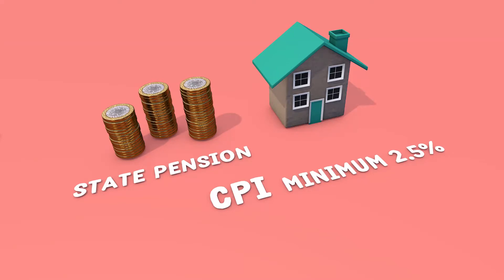The new state pension has a triple lock guarantee, which ensures it increases every year in line with prices, measured by the CPI, earnings or a minimum of 2.5%.